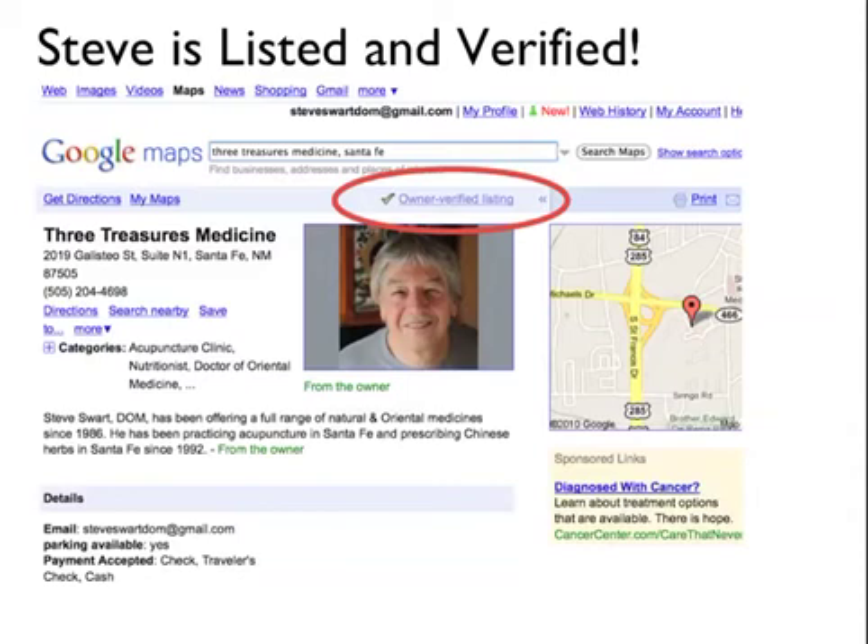Once you enter the PIN, you are listed and verified with Google. Steve is now listed and verified with his picture, his location, and his description. He's on Google Maps, and though he's not on page one yet, we're ready to work on that.